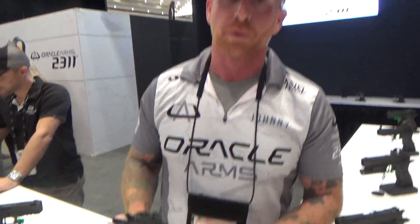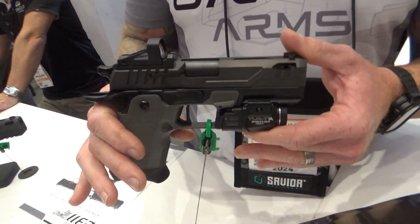What we're here for now is what's new for 2024. Let's go right into it — I understand we have a compact available. We do. Debuting this year at Shot Show, we have the 2311 Compact Pro.